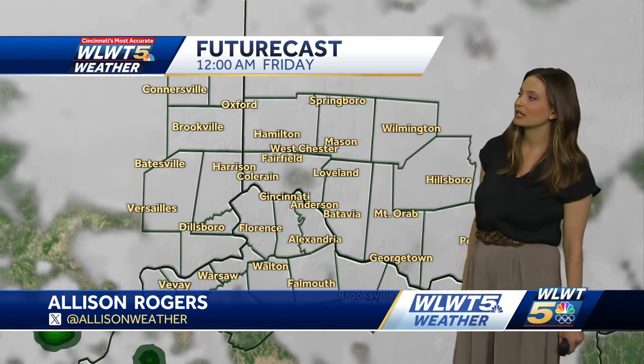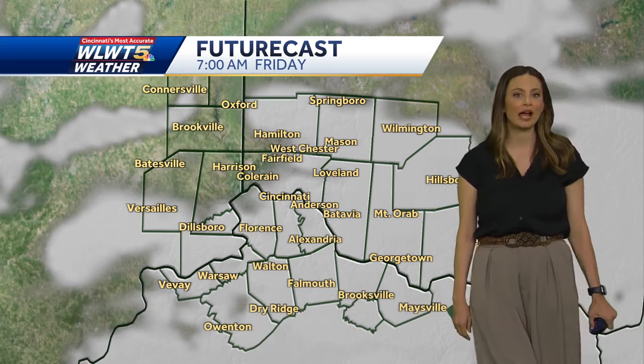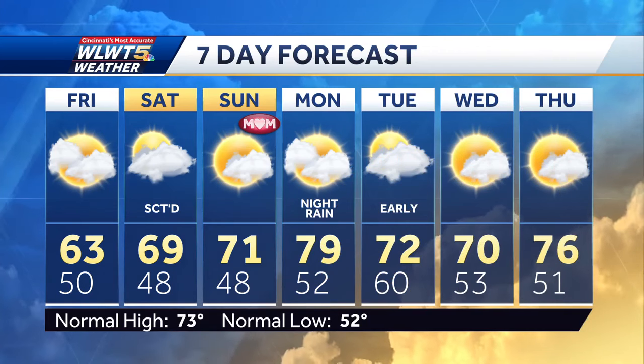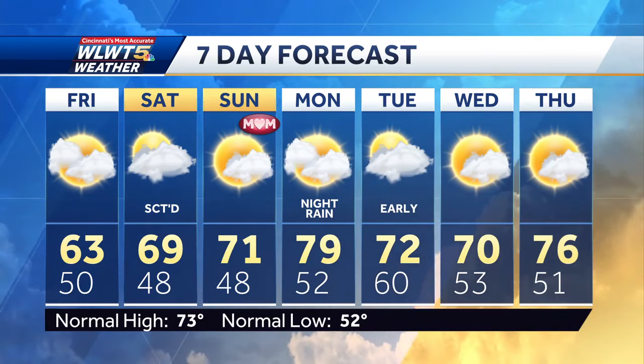These showers come to an end fairly soon, and then overnight we are going to dry out. Tomorrow morning, waking up with clouds — mostly cloudy skies sticking around for a portion of the day. 63 degrees, that's it for the high temperature. This is a cold front moving through, so it is cooler tomorrow as a result. Then by Saturday, scattered showers, drying out by Sunday for Mother's Day.